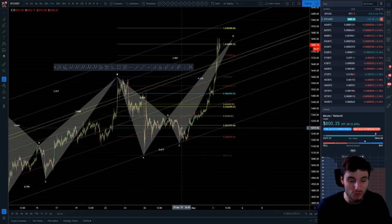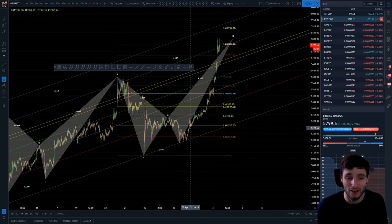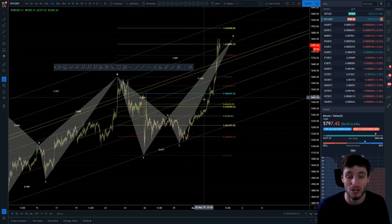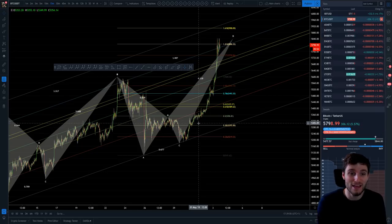Obviously, we're talking about since the 29th of April where we have just seen continuous higher highs and higher lows — higher high, higher low, higher high, higher low — making trading this extremely easy.